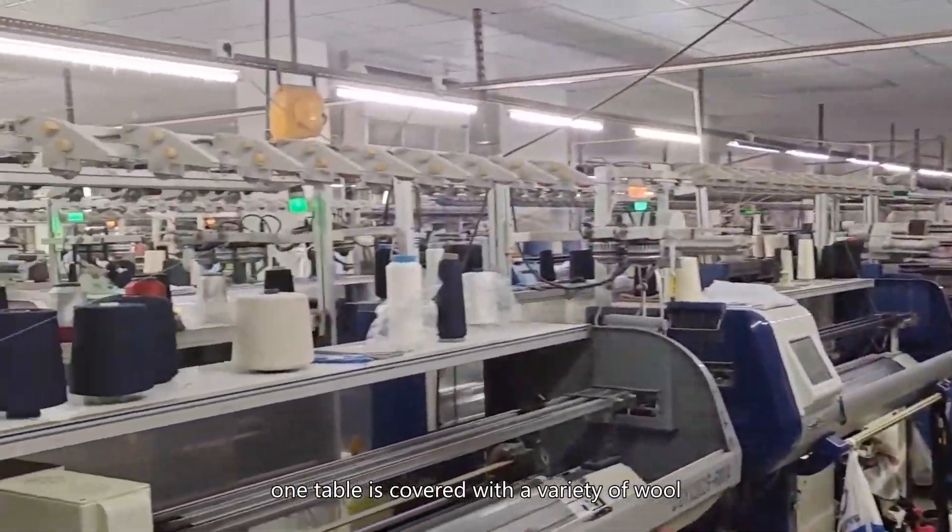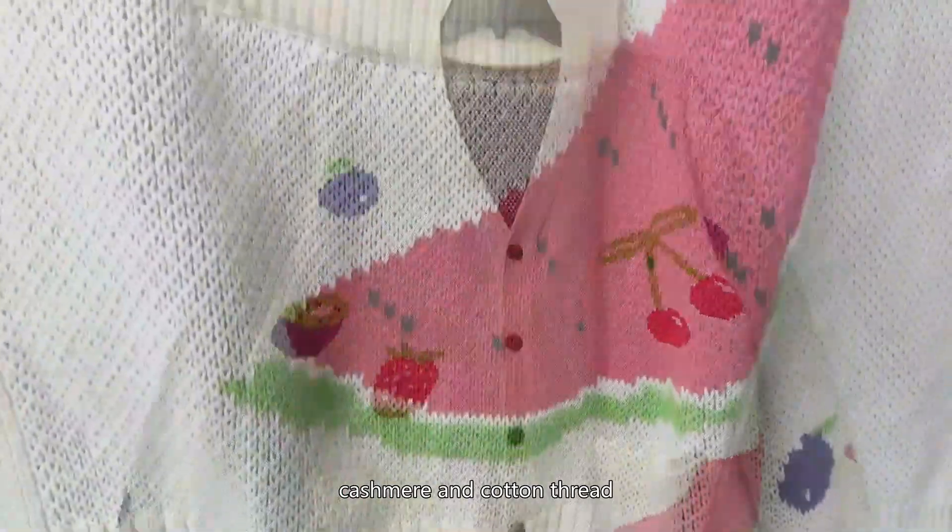Choose unique materials. One table is covered with a variety of wool, cashmere and cotton thread. First, choose the material you like best. Warm wool, soft cashmere or light cotton thread is your choice.